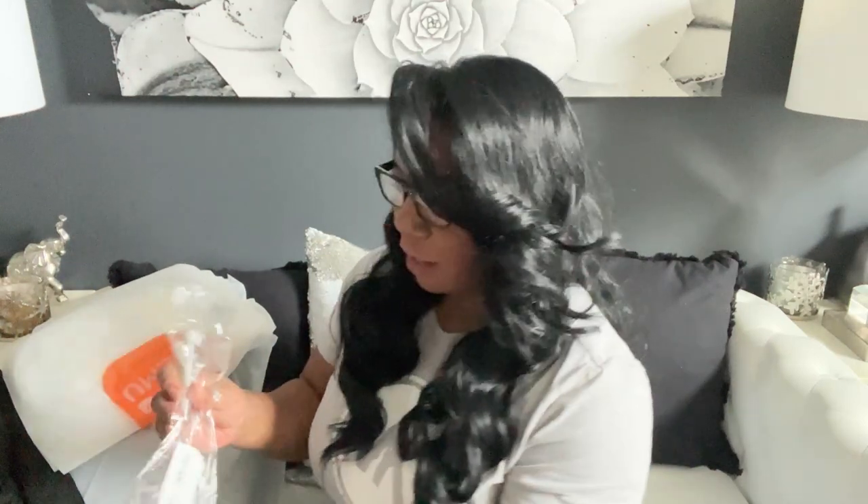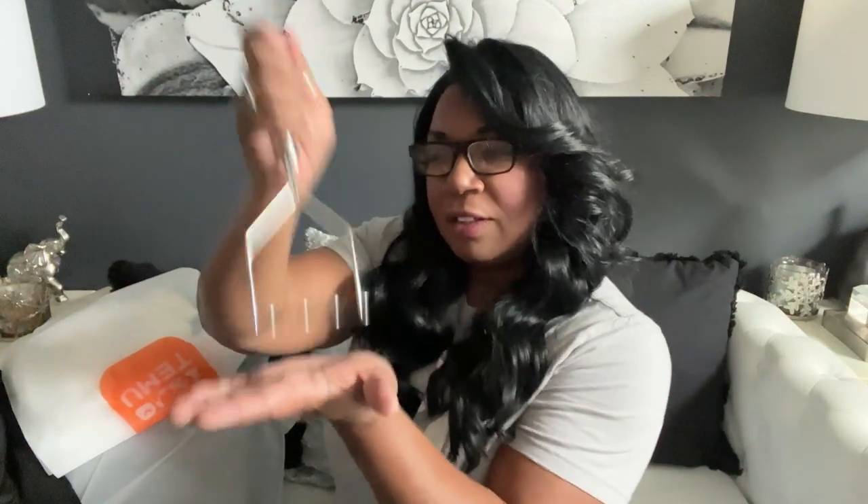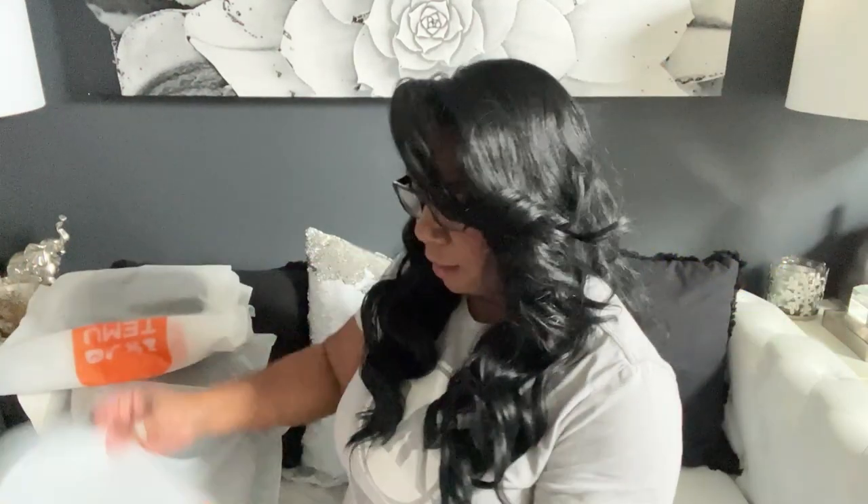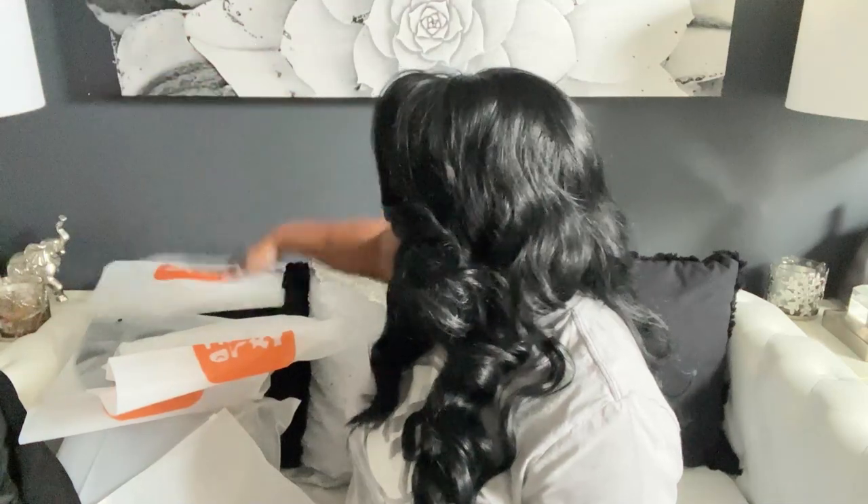I like to make homemade mashed potatoes, and sometimes I don't want to use a mixer — I want to use an old-fashioned potato masher like my grandma used to. Look at that! I know you're thinking, Cheryl, why did you need that? But I saw it, I just wanted it. Unique kitchen utensils at a very affordable price — I'll put up the price here.